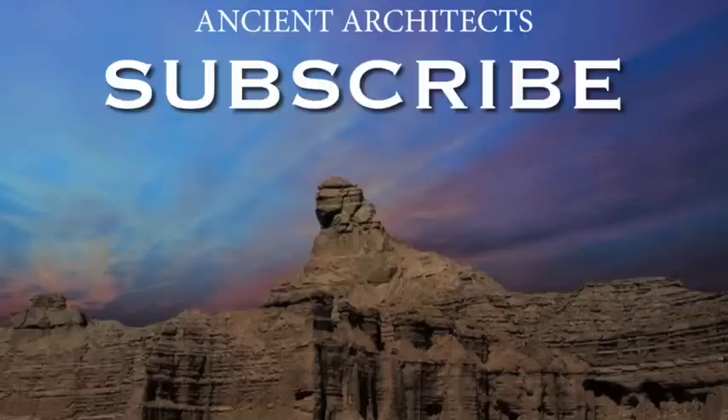Thank you for watching this episode of Ancient Architects. If you enjoyed the video, please subscribe to the channel, like the video, and leave a comment below.